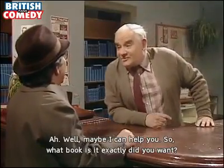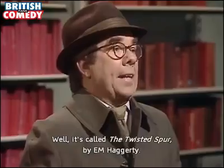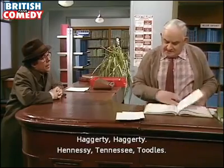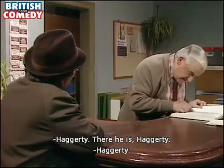Well maybe I can help you. What book exactly did you want? It's called The Twisted Spur by E.M. Haggerty. Right, Haggerty. Haggerty, Haggerty... Hennessy, Tennessee... Haggerty, Haggerty. There he is, Haggerty.